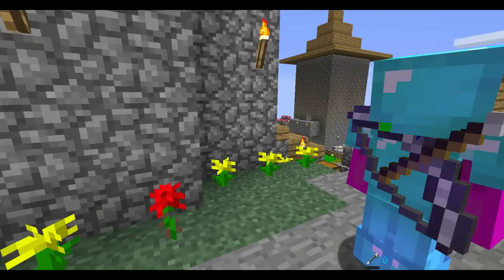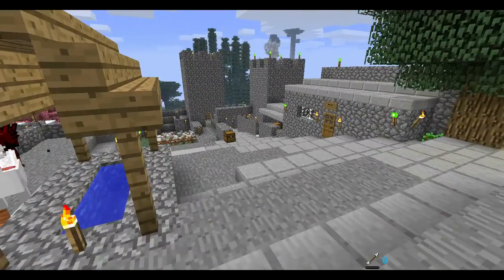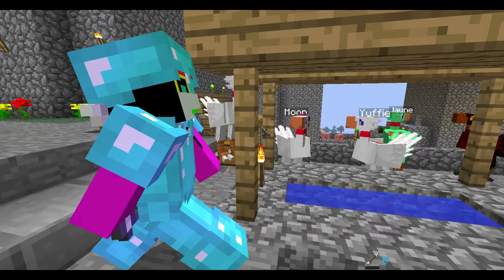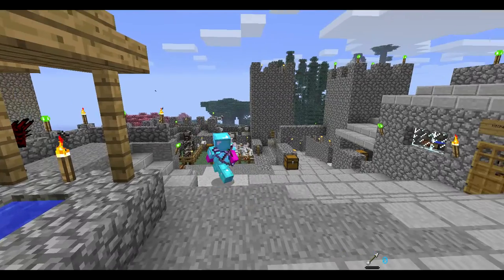You wanted to see the witch tower. That tower is the weird tower with the upside-down roof.